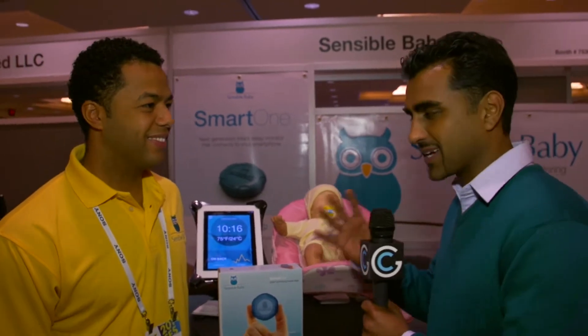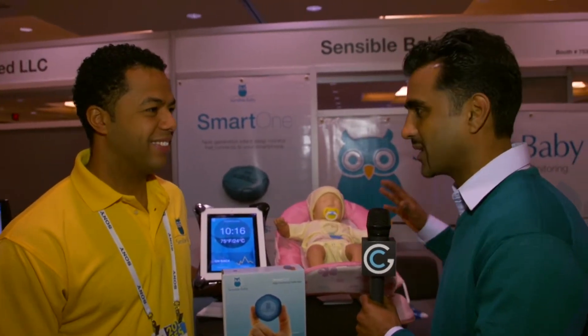Wearable tech is one of the biggest trends for 2014, but wearable tech for babies? To learn more, we're going to talk to Ben Cooper from Sensible Babies. Ben, wearable tech for babies — what are we looking at here?